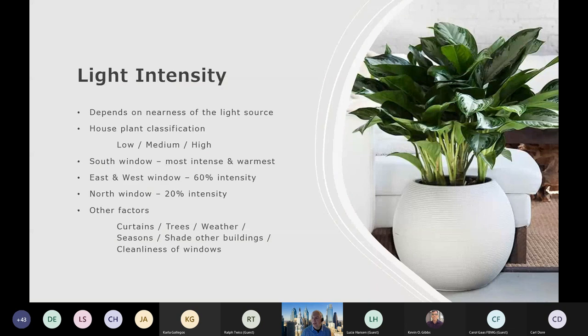When we talk about light intensity, the intensity really depends on the nearness of the light source — the closer you are to the light, the brighter it is; the further away, it's not going to be as strong. Houseplants usually fall into three classifications: low, medium, and high.